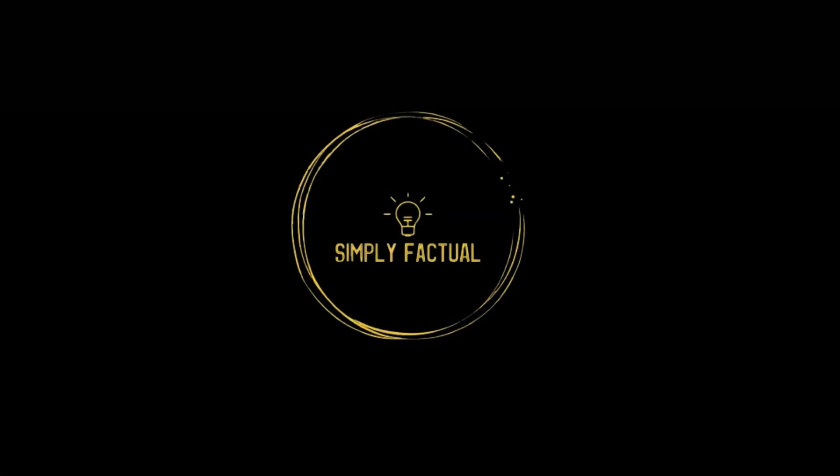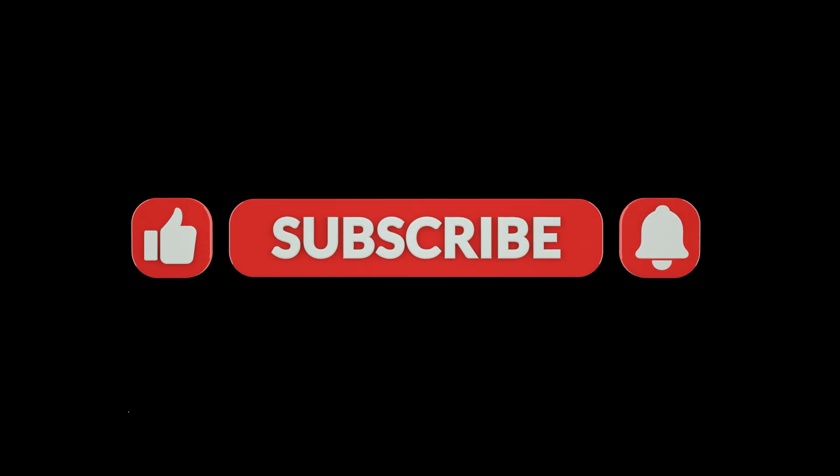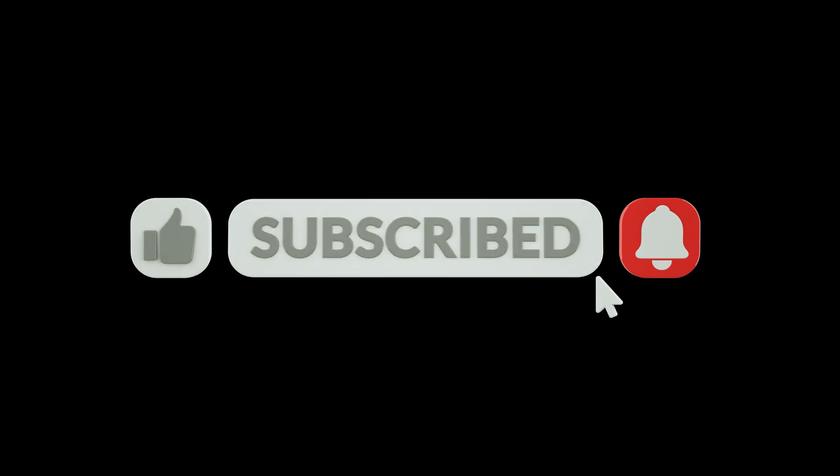Thank you for tuning into this informative video. Don't forget to hit that like button, subscribe to Simply Factual for more interesting content, and ring the notification bell to stay updated.